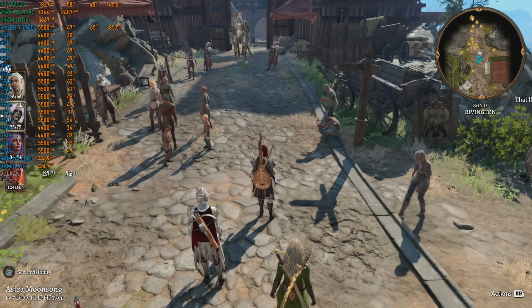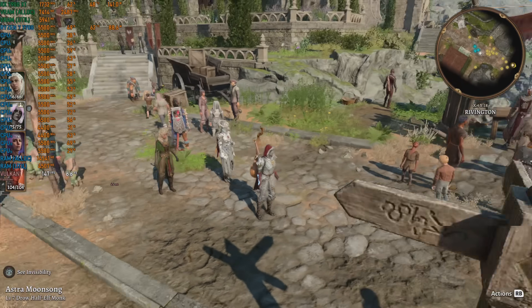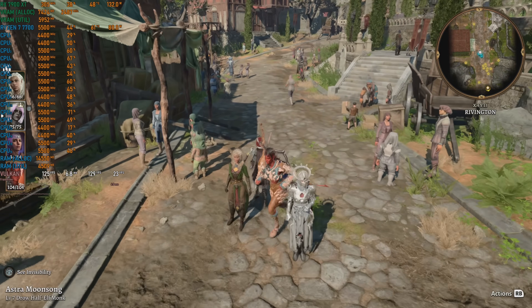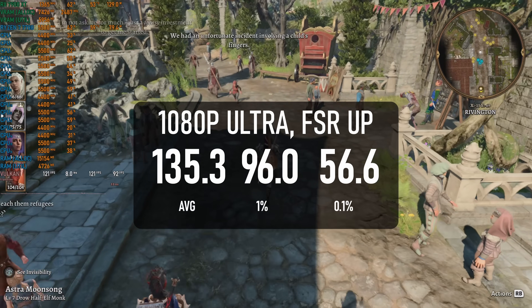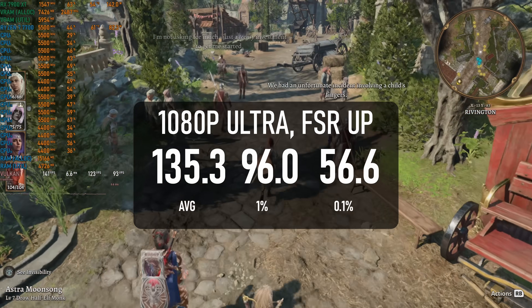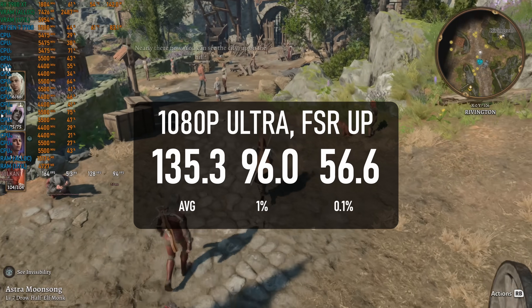Baldur's Gate 3 is notoriously a fan of X3D chips, and in fact the amount of L3 cache is one of the key factors on performance in this one. The Ryzen 7 7700 can manage 135 FPS, a distant 33% behind the 7800X 3D, and only 20% above the 7500F, which is still running through the city at 112 FPS.